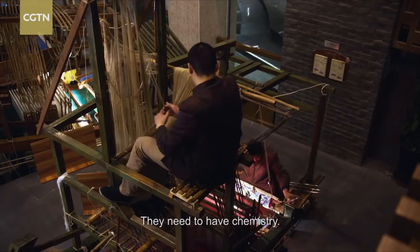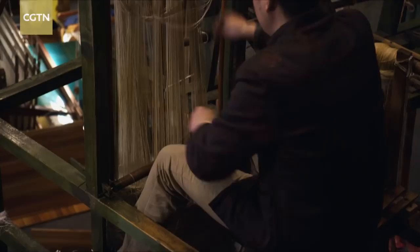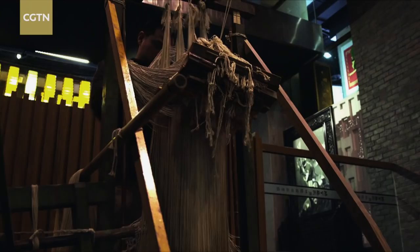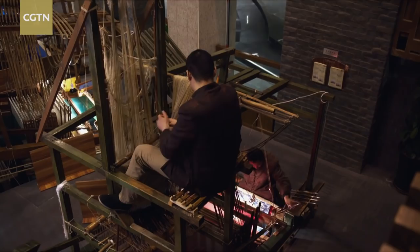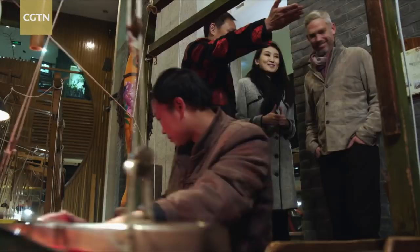This is amazing — he knows exactly how to pick out the right amount of threads, and that kind of controls the pattern. It's unbelievably complicated; it's almost impossible to describe what's going on here. It's a cross between a pipe organ he controls with his feet, an ironing board, a typewriter, a fishing net and a sailing ship — and these guys are the puppet masters. To get a sense of just how difficult it is to make Shu brocade, master He has decided to give us a lesson.